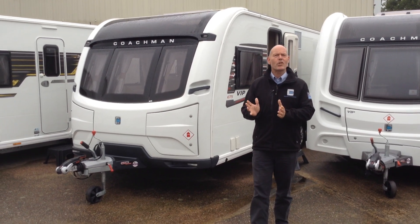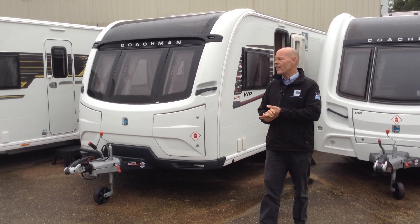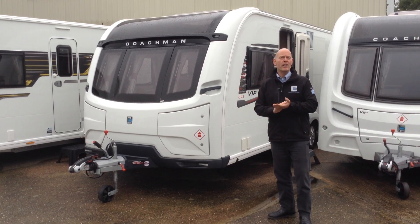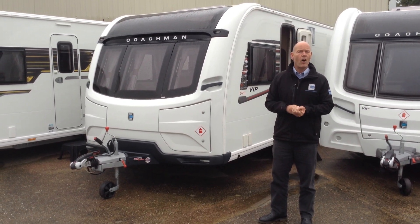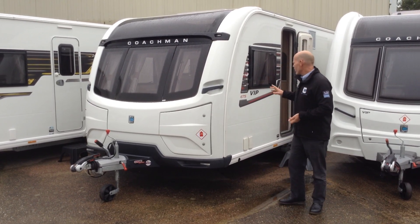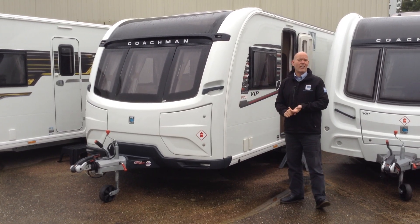Hi, it's Gary at Broad Lane Leisure. Today I'm going to show you around this 2018 Coachman VIP 675, also known as the Laser 675. It was branded the VIP 675 for 2018.